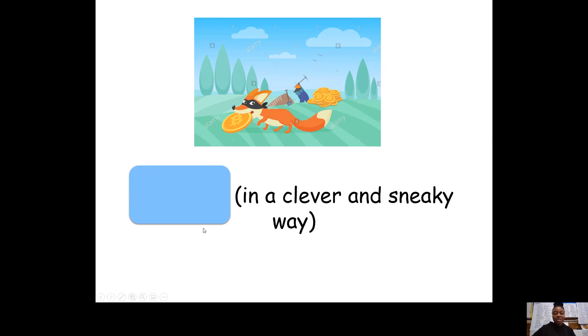Cunningly. Hopefully you've had some time to think about that. The word is cunningly. And for the action I'm going to do for cunningly — because when you do something very cunningly, you're doing it very sneakily and it's quite clever, you're being quite sly — I'm going to do this action for cunningly. Cunningly.